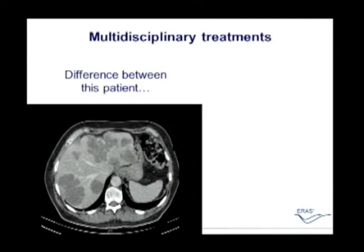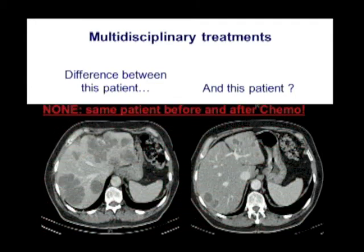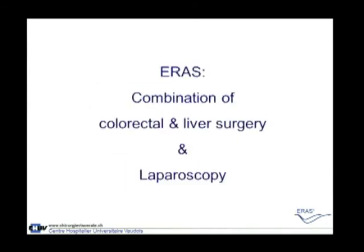As an example, you can see a patient with extensive metastases in both lobes of the liver. What is the difference between the first and the second image? Actually, there is none — this is the same patient before and after chemotherapy, and this patient could be operated on successfully. This is one of the major successes in liver surgery: this combination of multimodal treatment. Can we further improve the outcome in liver surgery based on enhanced perioperative management? The answer is probably yes.